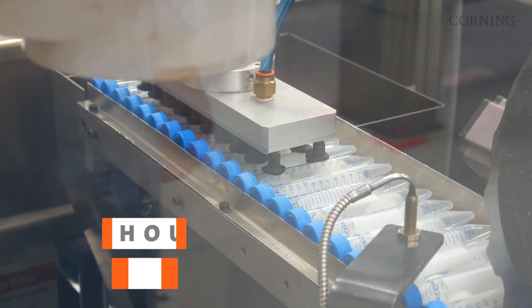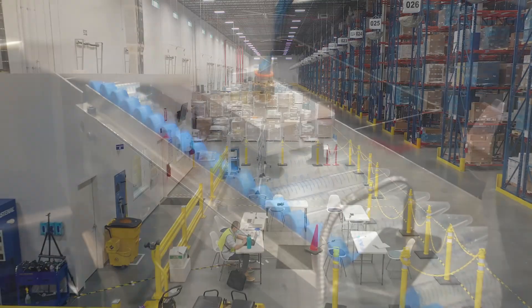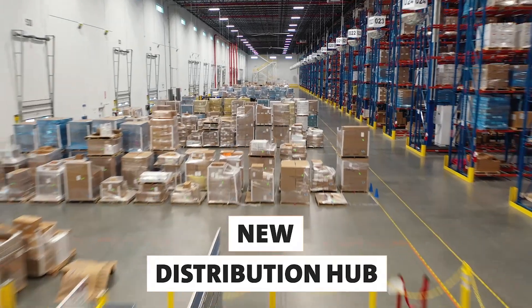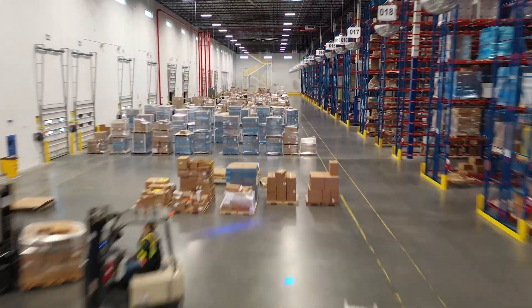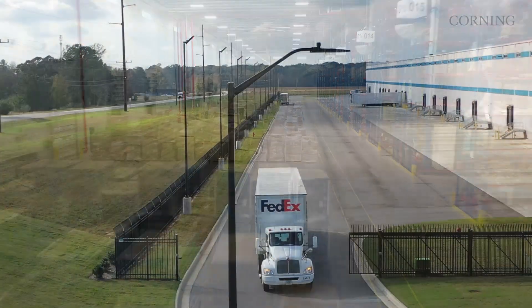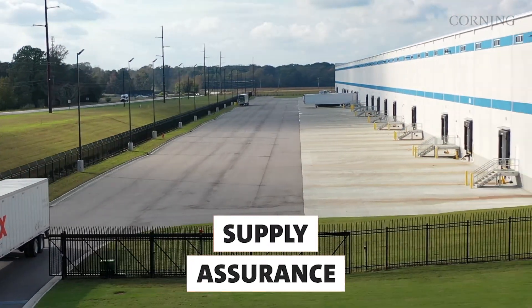We've also built new sterilization capabilities to eliminate supply chain bottlenecks. And our new, state-of-the-art global distribution hub each year can ship 9 million cases of essential lab supplies around the world. Our goal is to make sure you have the lab products you need when you need them.